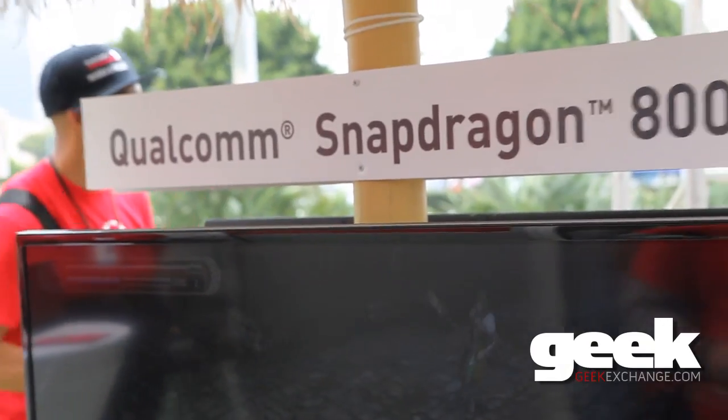My name is Jim Merrick, I'm the Director for Gaming and Graphics here at Qualcomm, specifically focusing on the Snapdragon processor line.